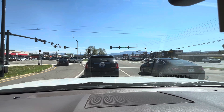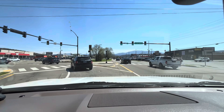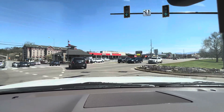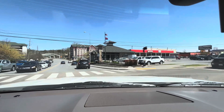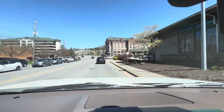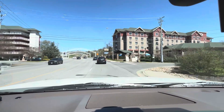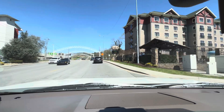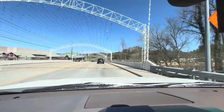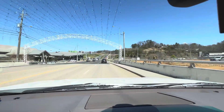I figured I'd bring y'all along and all of us will go check it out for the first time, because this will be my first time too. I can see cars going up — they're already hitting the new road.